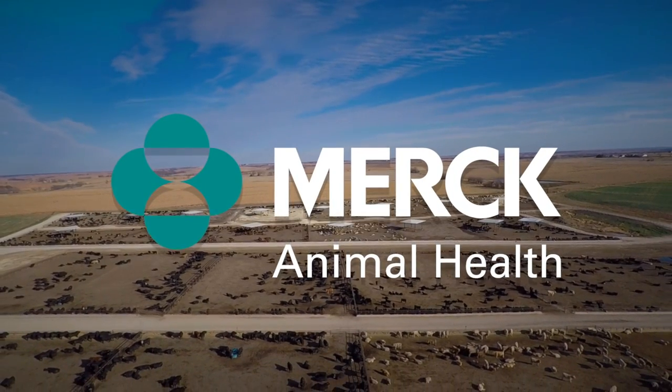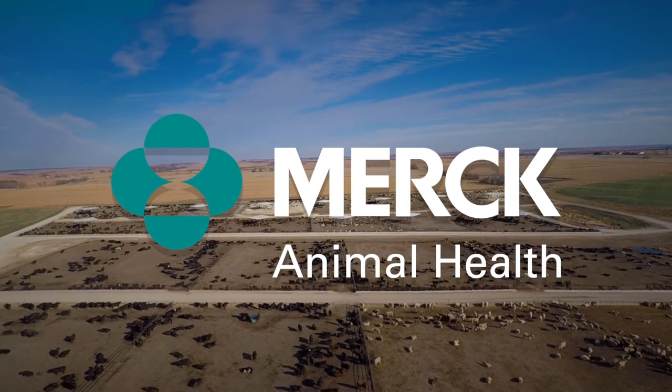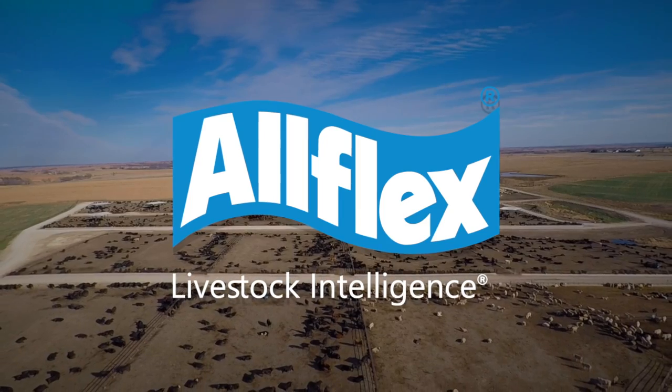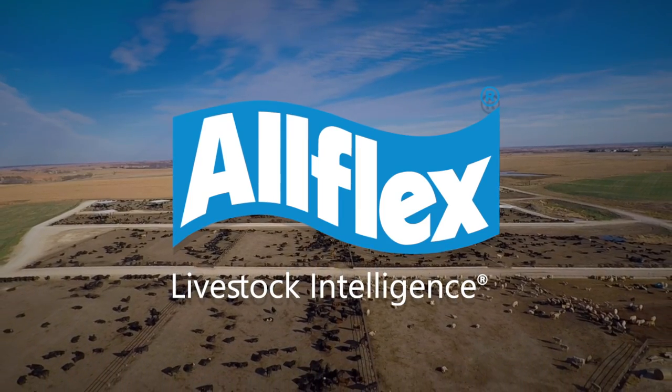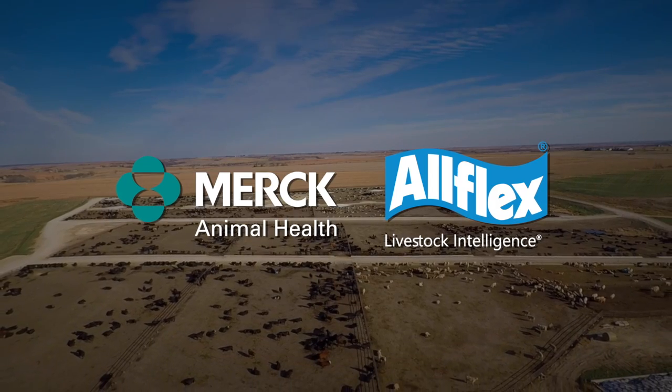DocTalk is brought to you by Merck Animal Health. By integrating the comprehensive animal health product portfolio of Merck Animal Health with the innovative technologies of Allflex Livestock Intelligence, we are shaping the future of animal health, resulting in more effective solutions and healthier animals.